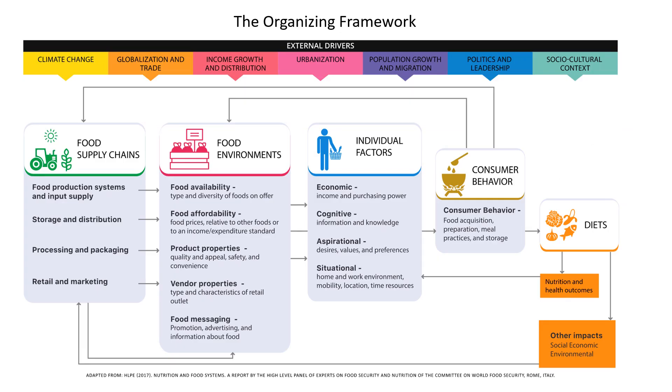The indicators are organised by whether they're in the food supply chains, food environments, individual factors, consumer behaviour, diets, nutrition, other outcomes or external drivers.